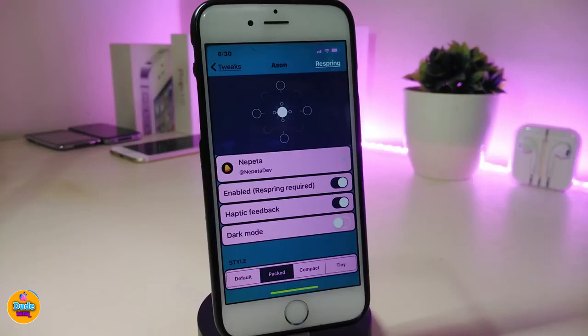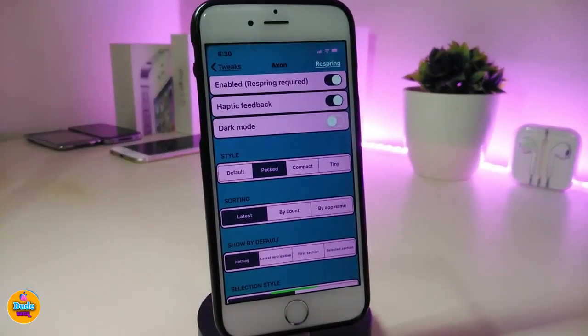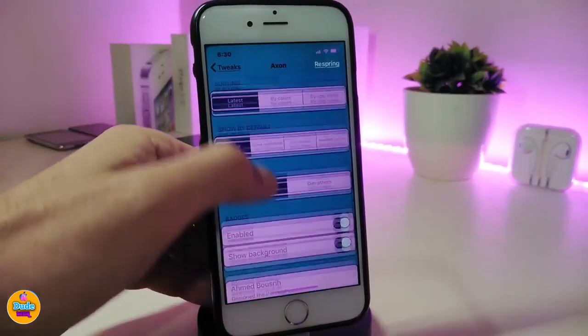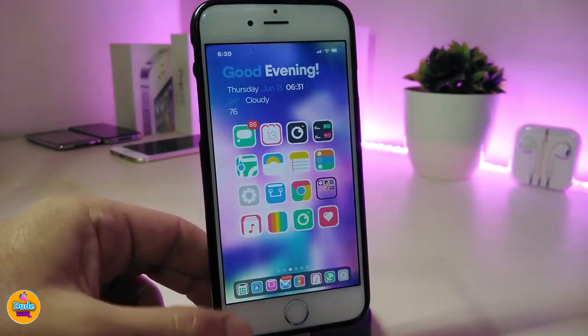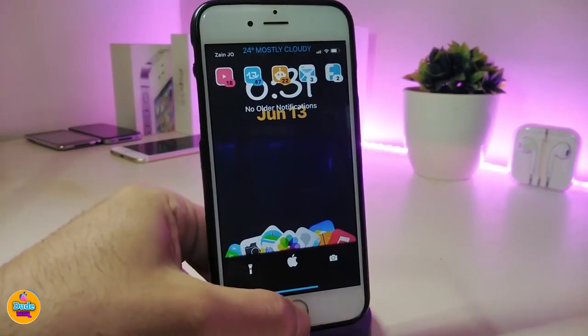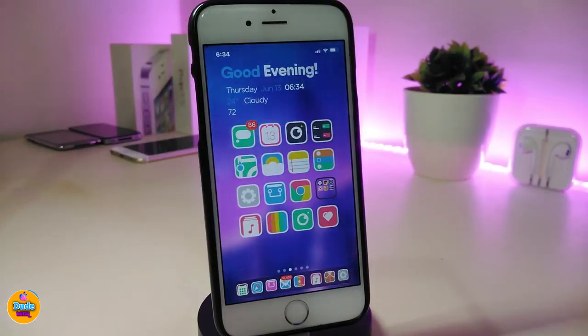Let me jump into the settings. First, go ahead and enable the tweak. You can enable respring when you want to make any changes. We also have dark mode, a style picker, sorting options, the ability to show icons and badges, and some other sliders at the bottom. Once you're done, respring your device for the changes to take effect. This one is called Axon.